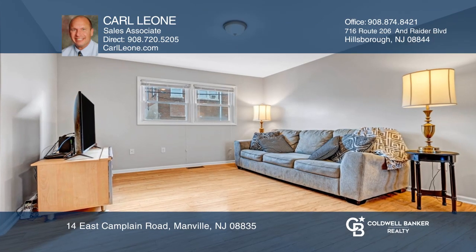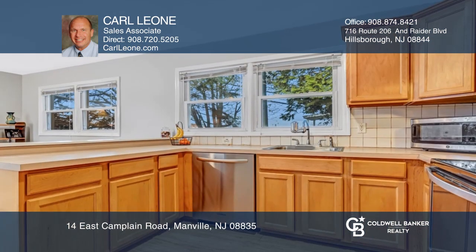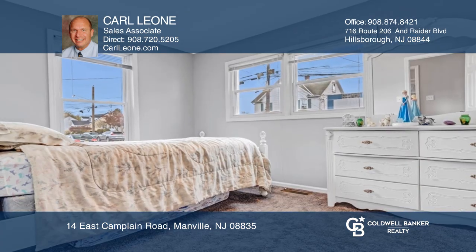This ranch home boasts an open floor plan that makes entertaining a snap. The kitchen offers two walls of cabinetry, plus a peninsula. Additional features include thermal windows, vinyl siding, central air conditioning, and gas-to-force air heat.